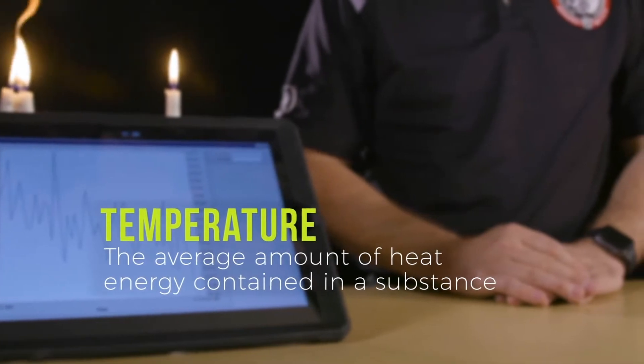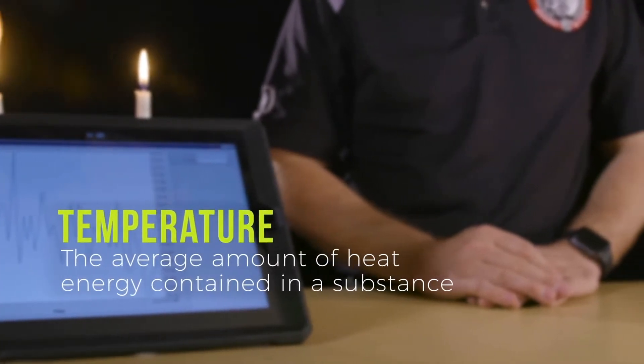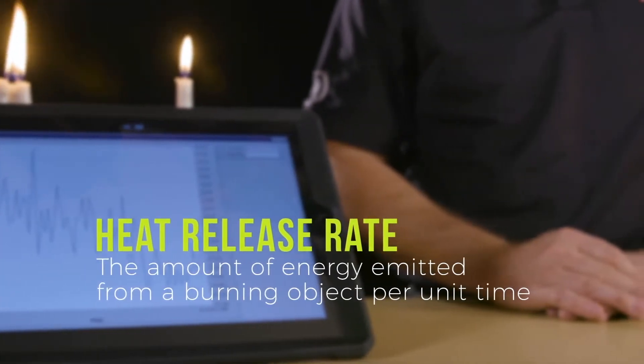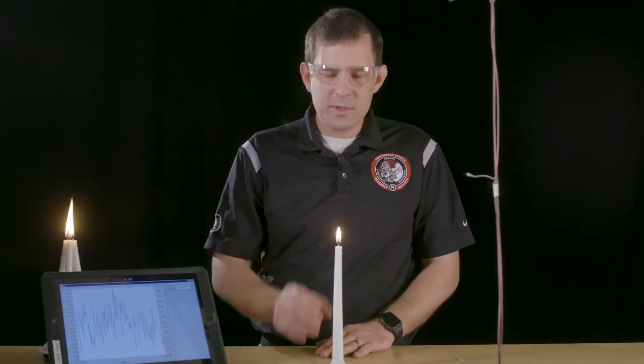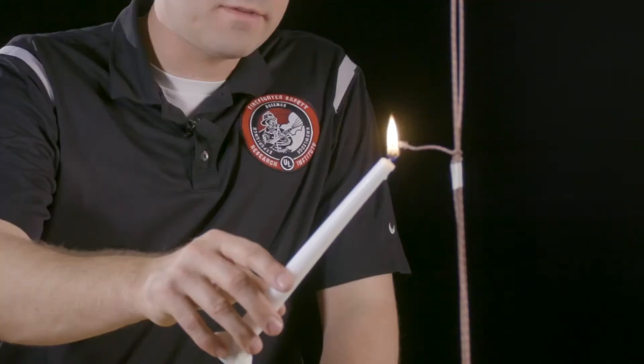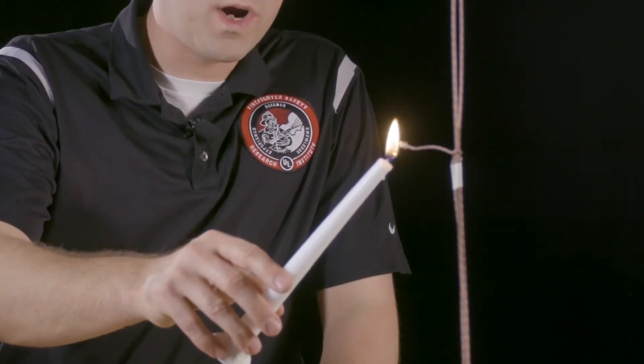Temperature is the average amount of energy contained in a substance — for example, ambient air is at about 70 degrees Fahrenheit. Heat release rate is the amount of energy that comes off a burning object. To demonstrate, we have two different candle setups. The first candle releases about 60 watts of energy, similar to a 60-watt light bulb. The temperature of this candle flame is somewhere between 1,400 and 1,700 degrees Fahrenheit depending on where in the flame we measure.